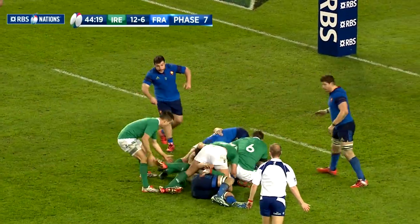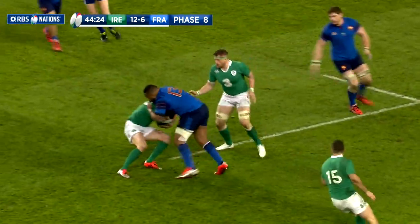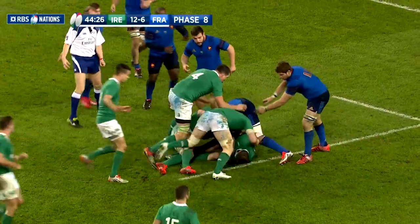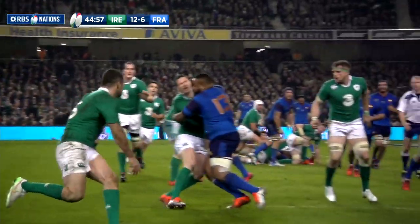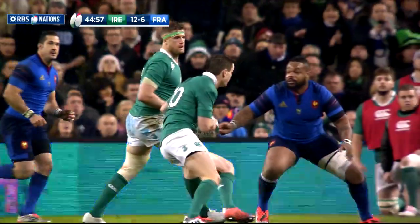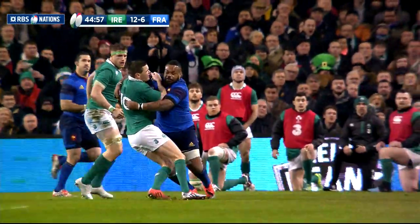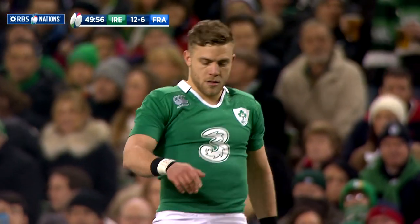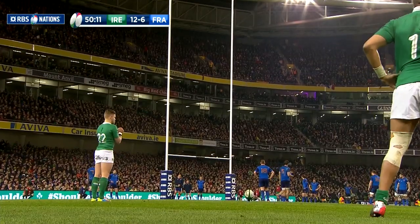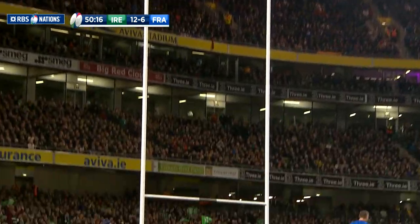Shortly after the restart, as Ireland attacked, Sexton ran at Matthew Bastereau and the players accidentally clashed heads. Pre-match, there had been a lot of focus on Sexton as he came back from a three-month concussion-forced absence. There was concern for both men who were forced to leave the field with blood injuries, but thankfully they were both able to resume after some patchwork on the sidelines. While Sexton was receiving treatment, his replacement Ian Madigan slotted over another penalty to stretch Ireland's lead to 15-6.